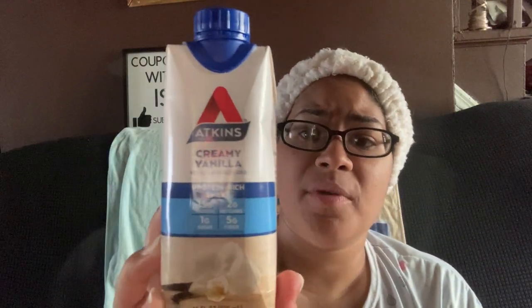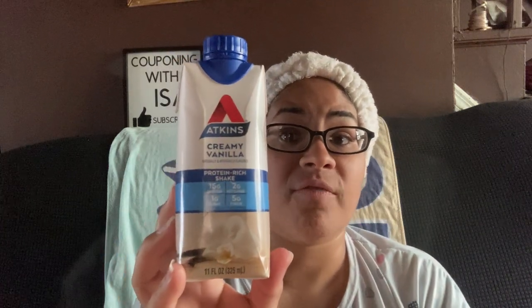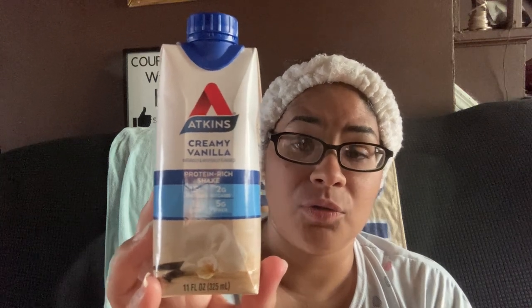I got a case of 12 Atkins Creamy Vanilla Protein Rich Shakes — 15 grams of protein, 2 grams of net carbs, 1 gram of sugar, and 5 grams of fiber. Delicious, creamy vanilla — we love it. These can range anywhere from $9.99 to about $15 for a pack of four, so these are very expensive. This is to help with a low-carb diet, lose weight, or keep your glucose down. Delicious, but those prices are very high for me.